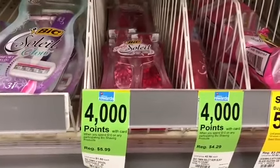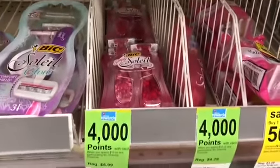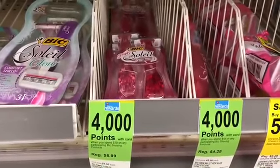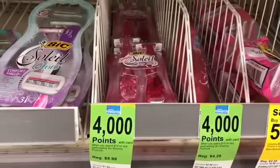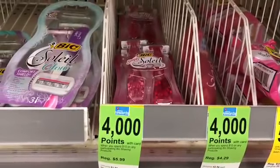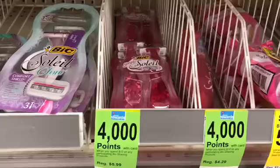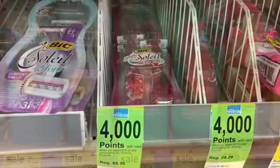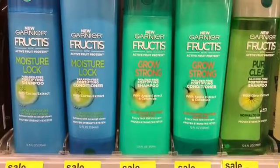I'm going to start with these Revlon hair dyes here. They are priced at $4.59 and when you buy one you're going to get one 50% off. Also, when you buy two participating hair colors you're going to get 3,000 points — you can use points to pay here.